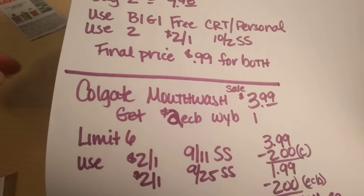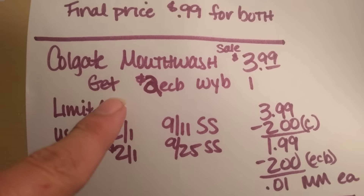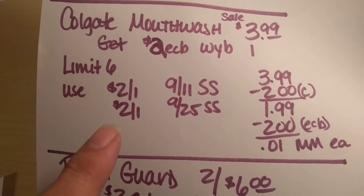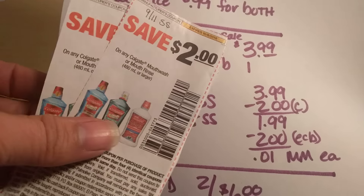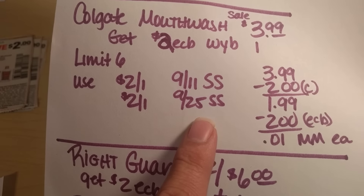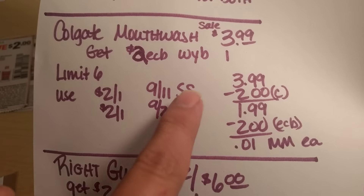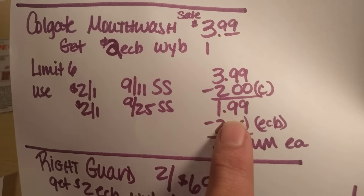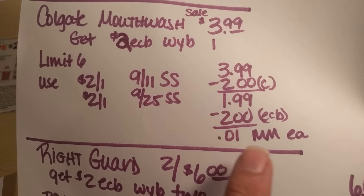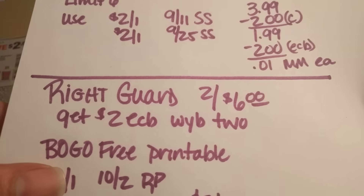The Colgate Mouthwash — the smaller bottle — is on sale this week for $3.99, and you're going to get back a $2 extra care buck when you buy one. There is a limit of six on this. I have three of those coupons left, and you can find those in the 9-11 SmartSource and in the 9-25 SmartSource also. If you take advantage and do this six times, once you take the $2 coupon off, it drops to $1.99 out of pocket, but you're going to get back a $2 extra care buck — which means each bottle is going to be a one penny moneymaker in the end.